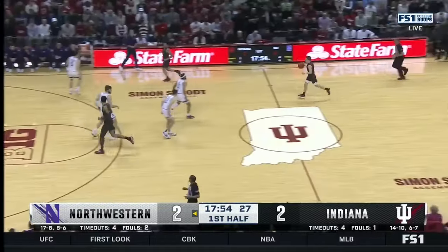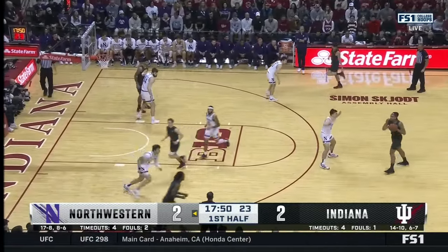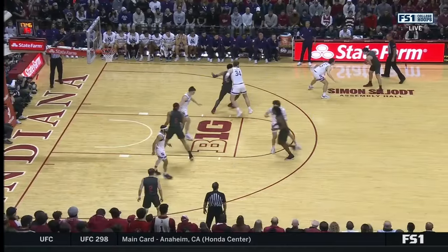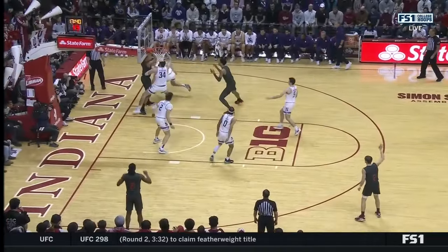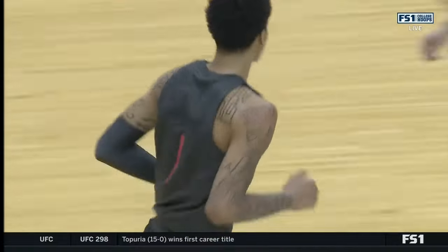Indiana plays that drop coverage in pick-and-roll situations, so those 14, 15, 16-foot jump shots are going to be wide open — he drilled it there. Langborn's ejection was for an elbow to the midsection, which he says was inadvertent — questionable call — but he was ejected 10 minutes into that game. And there's a finish at the rim for Khalil Ware.